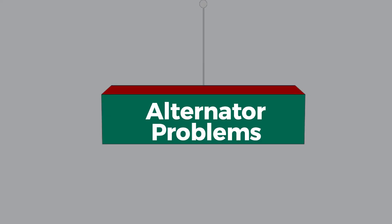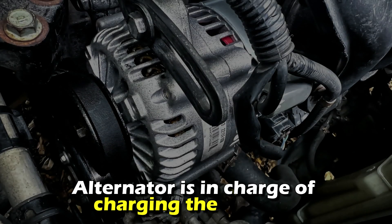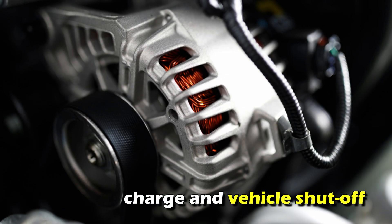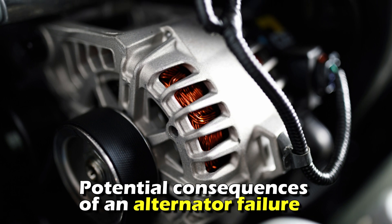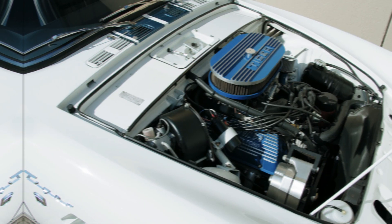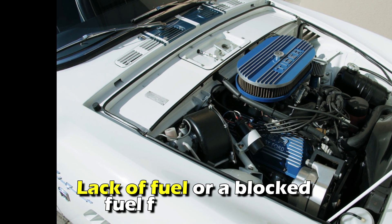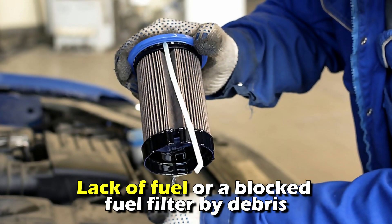Alternator problems are another cause — the alternator is in charge of charging the battery while the car is moving. Battery discharge and vehicle shut-off are both potential consequences of an alternator failure. The engine may also stop and not restart due to a lack of fuel or a blocked fuel filter clogged by debris.